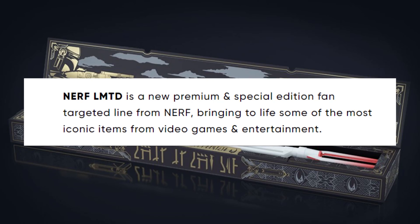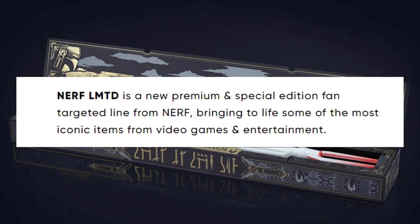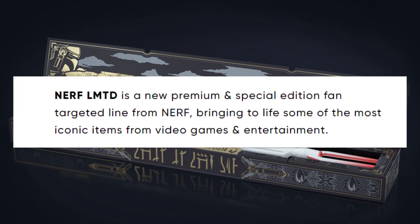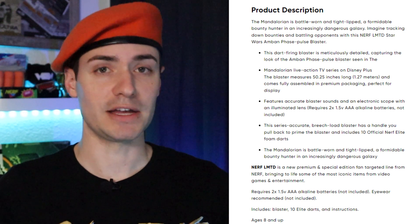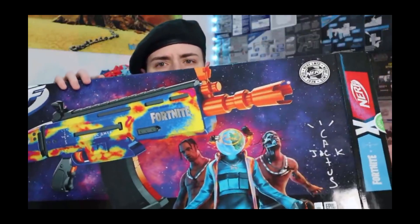To refresh your memory, here's what Nerf Limited is in their own words: Nerf Limited is a new premium and special edition fan-targeted line from Nerf, bringing to life some of the most iconic items from video games and entertainment. That blurb was included in the Mandalorian blaster, the first Nerf Limited blaster to hit the market — and when I say first, I'm excluding the Travis Scott tie-in, the AR Goosebumps, because I don't think that was technically on Nerf or Hasbro Pulse's site. It did bear the Nerf Limited seal of approval though.